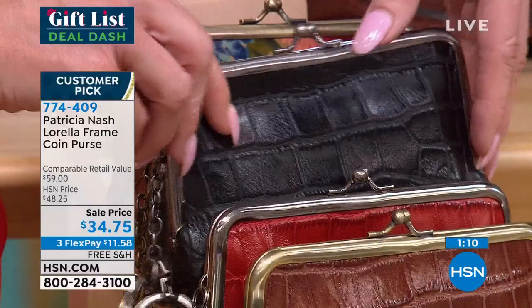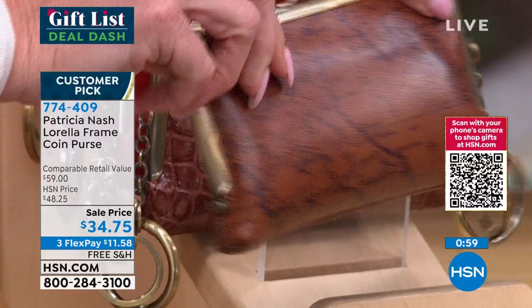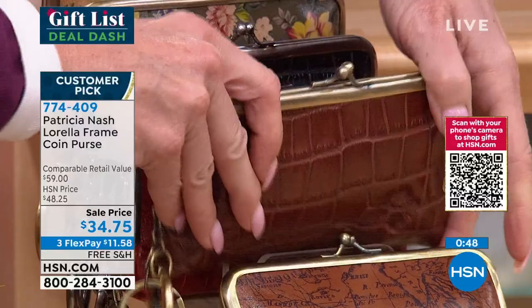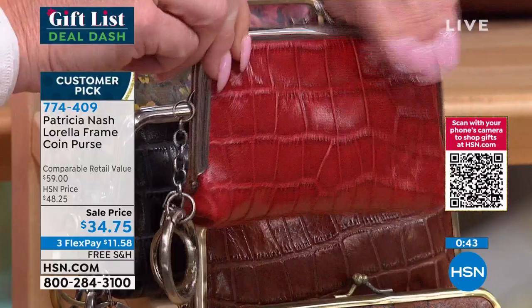The Lorella coin purse is available in four prints: Riot Rust — the original signature map of Italy — British tan croco with beautiful highs and lows, a gorgeous berry festive holiday red you can wear year-round, and a classic black croco that looks so rich.